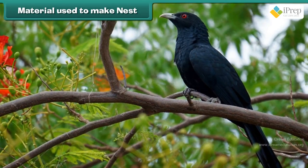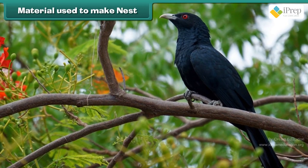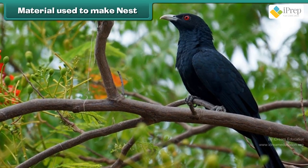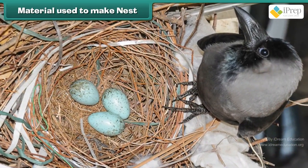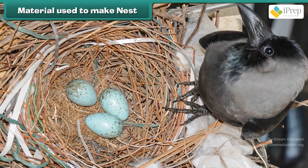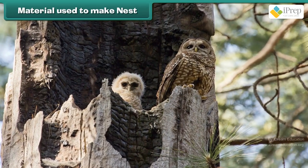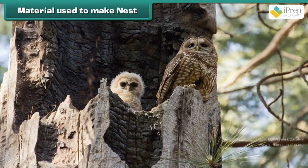The cuckoo sings sweetly, but this bird does not make its own nest. It lays eggs in a crow's nest. Some birds, like owls, live in holes in old trees.